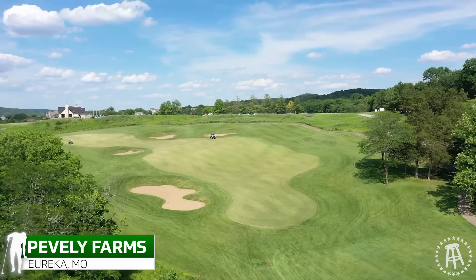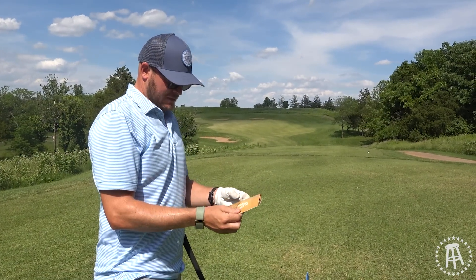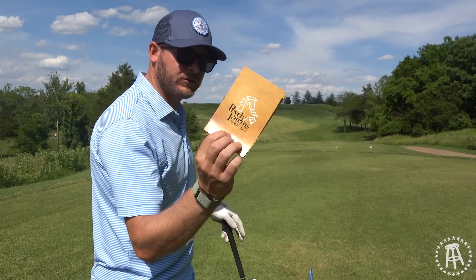One of my favorite features of a public track — advertisements on the scorecard. Gotta get that revenue where you can. I love it. Peebley Farms Golf Club, kind of a cool little logo. We got a horsey. I like horsies.